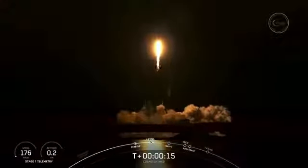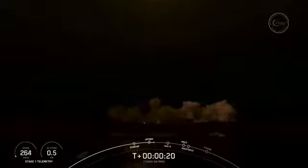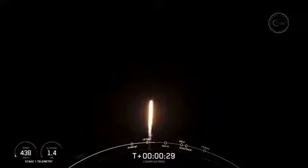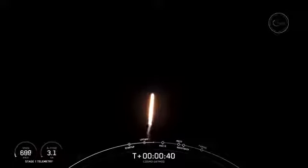Vehicle is pitching downrange. M1D chamber pressures are nominal. Falcon 9 has successfully lifted off from Pad 40 at Cape Canaveral Space Force Station, carrying the Cosmo SkyMed satellite to a polar sun-synchronous orbit. Power and telemetry nominal.